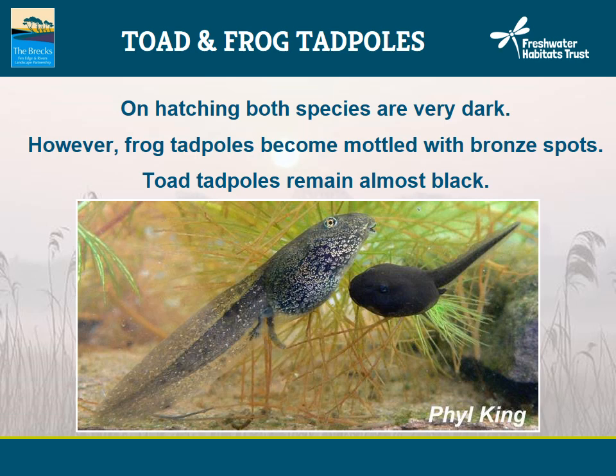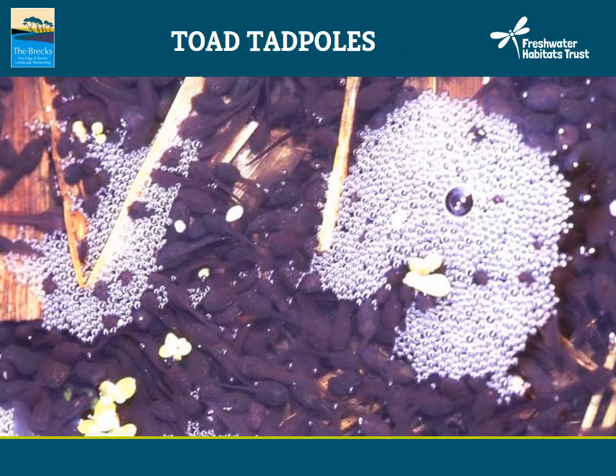Let's have a look at toad and frog tadpoles. Although during their early stages common frog and common toad tadpoles look fairly similar, once they start to grow they become different in colouration. Frog tadpoles develop bronze spots, whereas toad tadpoles remain very dark — almost black — right through the tadpole stage. Common frog tadpoles are usually larger than toads, but there is a great deal of variation in growth rates between individuals, so body size is not as reliable for distinguishing species. Common toad tadpoles are distasteful to many predators and swim around in open areas, sometimes in great numbers forming shoals — so large numbers of black tadpoles swimming in shoals are likely to be common toad.